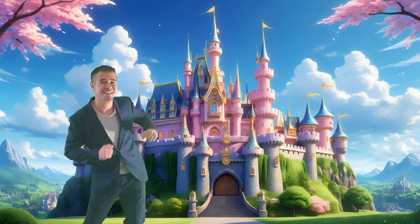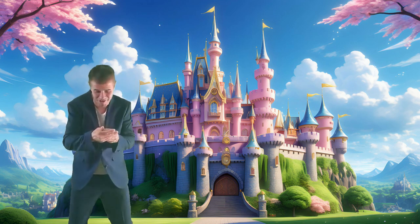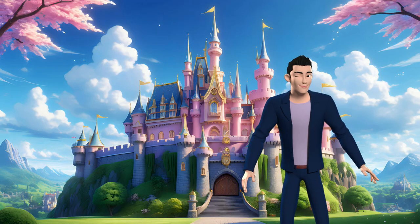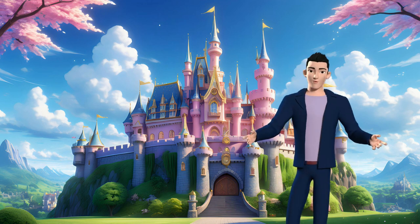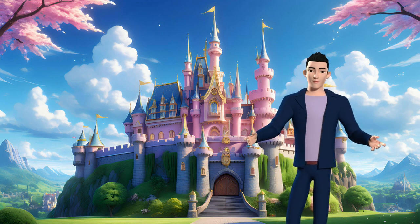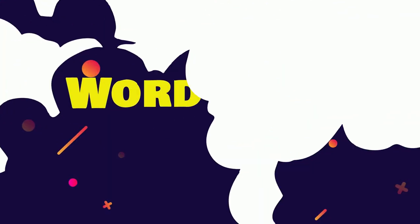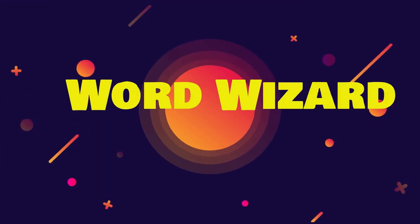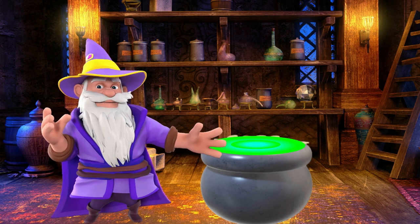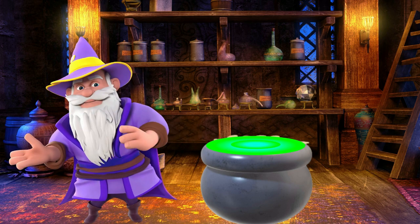Hey, we are back at the Word Wizard's castle. Let's give him a call. Great to see you! Are you ready to learn some new words with the Word Wizard? Pause the video if you need more time to guess the word. Let's see if he is home. Hello there again, it's me the Word Wizard. Today we are going to try to guess the words with the letters missing. Listen carefully to the clue and let's go.